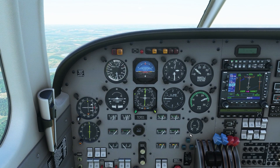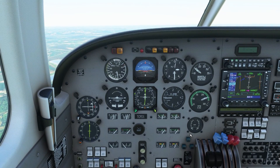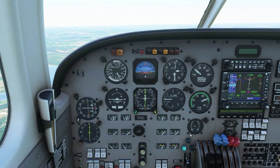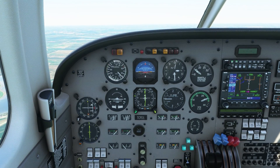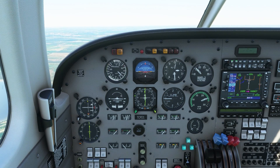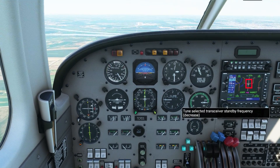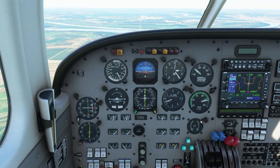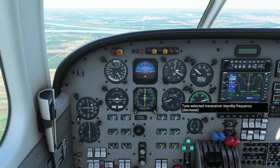Tango Charlie Papa Delta 1, three miles from Tarrio, maintain 2,500 until established on the glide slope, cleared ILS runway 35 approach, contact St. Joseph Tower at Tarrio. Maintain 2,500 until established on the glide slope, contact St. Joseph Tower at Tarrio, Papa Delta 1. As soon as you hear cleared for the approach, press the approach mode — but only for an approach with a glide slope or glide path. For a localizer or VOR approach, stay in NAV and control altitude yourself. At Tarrio: St. Joseph Tower, Tango Charlie Papa Delta 1, ILS 35, inside Tarrio — notifying the tower I'm on the ILS approach and inside the fix, meaning between the fix and the runway.